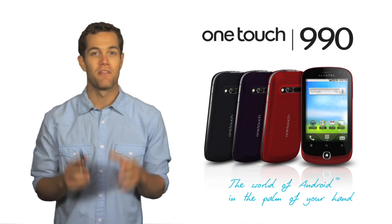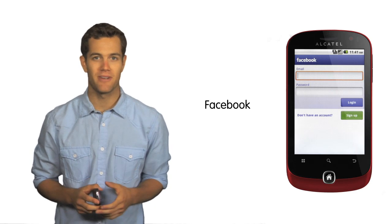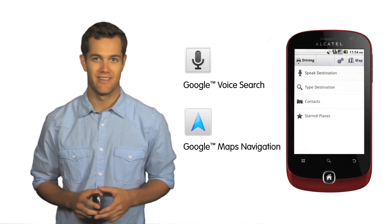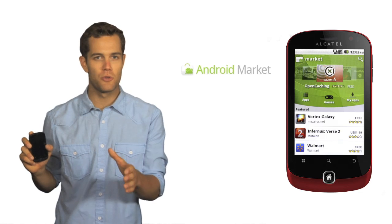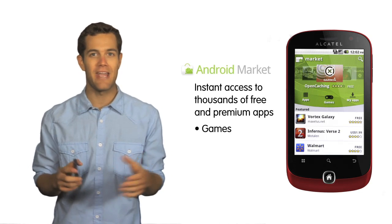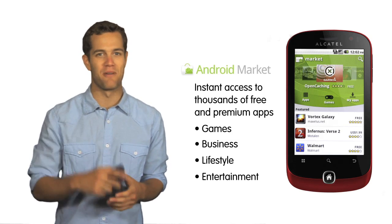Right out of the box, the phone comes available with some of the most popular apps, including Facebook, Twitter, Google Voice Search, and Google Map Navigation, in addition to great entertainment apps like YouTube, Shazam, and Pixay. Plus, through Android Market, users can access thousands of more free and premium apps including games, business, lifestyle, or entertainment apps right from their phone.